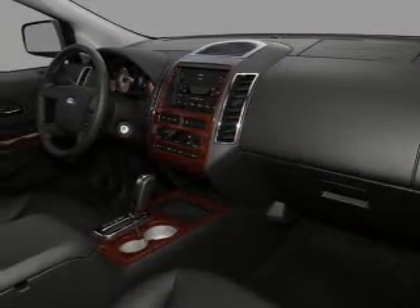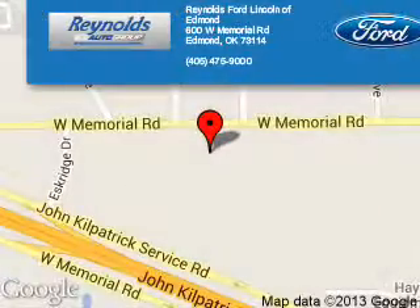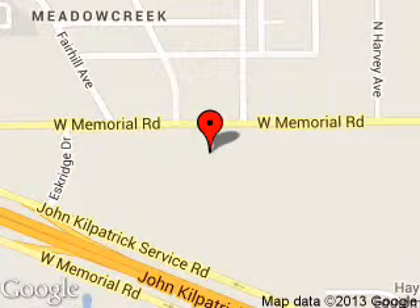Let us put you in the driver's seat today. Call or click to contact us. Reynolds Ford of Edmond is dedicated to doing everything possible to ensure that the experience you have selecting your next vehicle is a pleasant one.